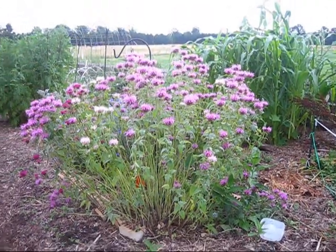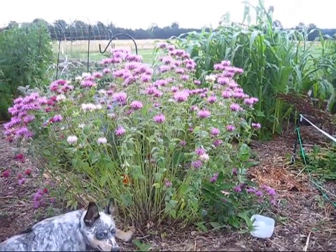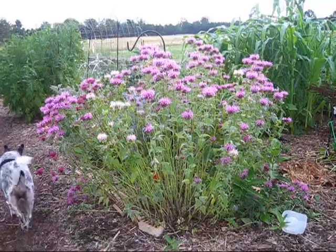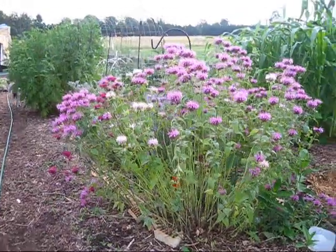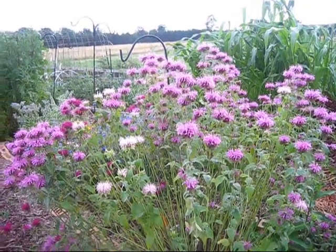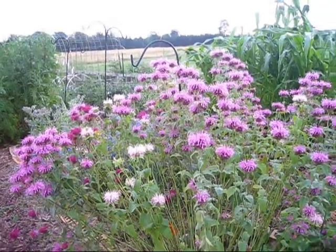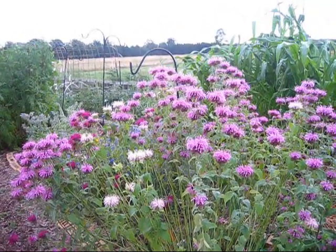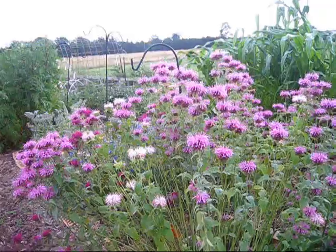Hey everybody, this is Jen from Garden Jen's Journey and I'm going to take a walk today in the garden and kind of show you what's going on. It's been raining and storming here overnight and we still have more storms coming through today. But since it's overcast and cool, I figured I'd come out and quickly shoot a video for you guys to see how the garden is doing. We've had severe high heat and some severe storms coming through. So let's take a walk before the next one rolls through.